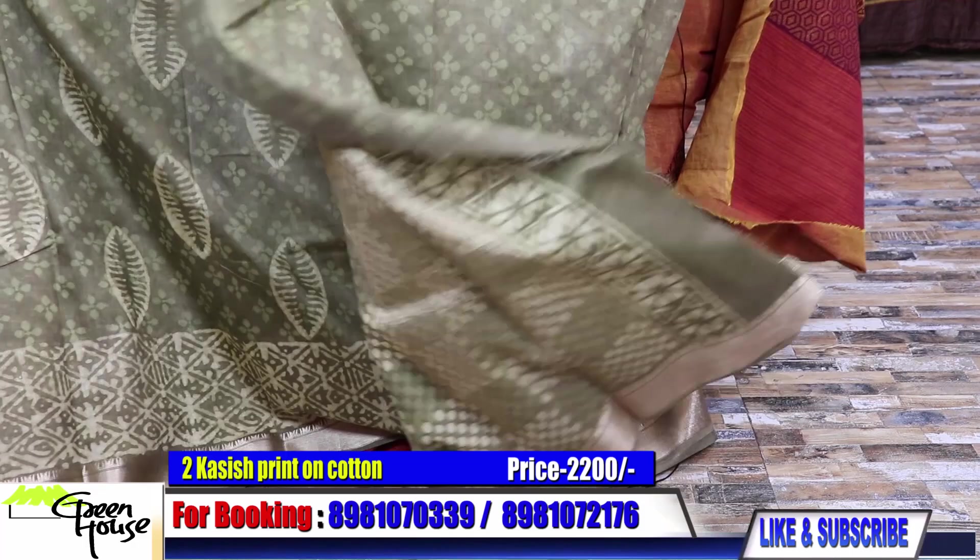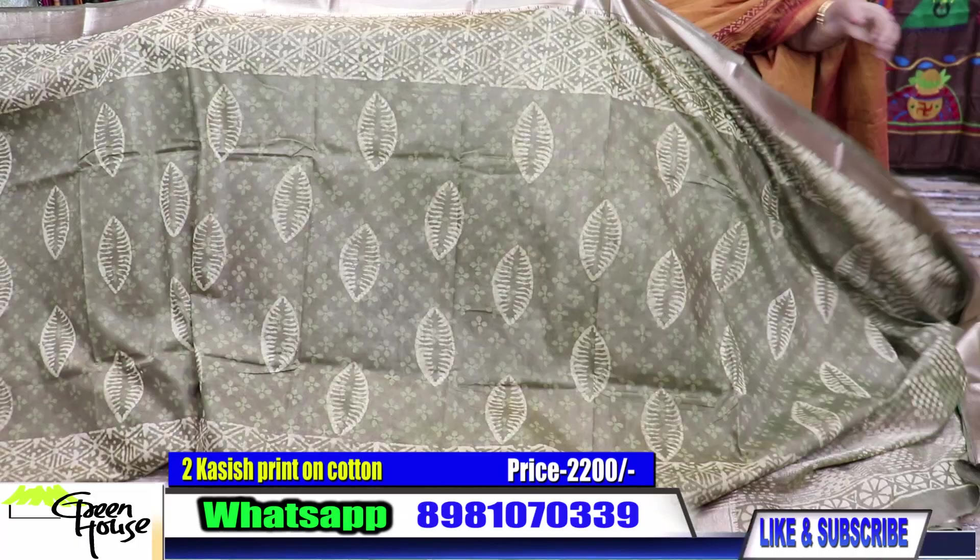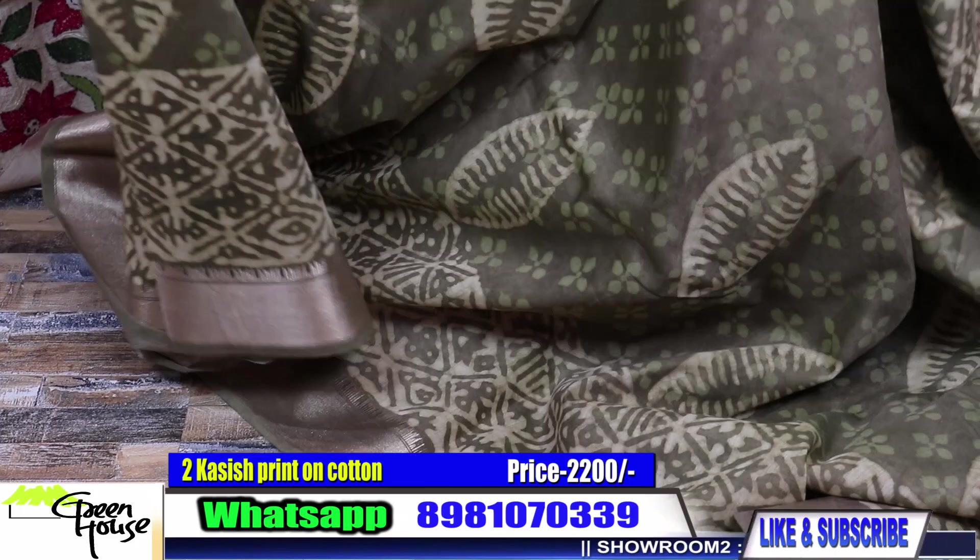Let me show you the blouse piece section. This is the blouse section. When you pleat the saree, it looks nice. It is very comfortable.